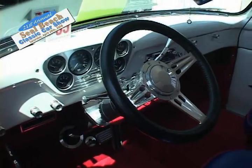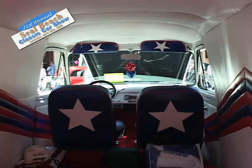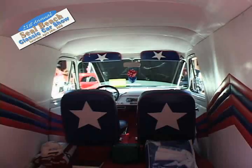Do you drive it often or do you just take it to car shows? Oh no, it's a driver — I take it anywhere. I'll drive it to San Diego, I've driven it up north to Santa Maria. Wherever I gotta go, I drive it.